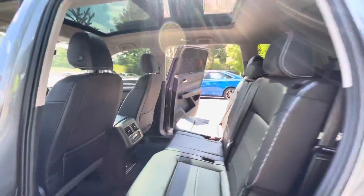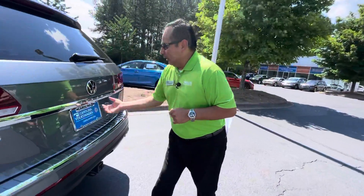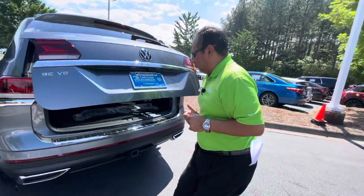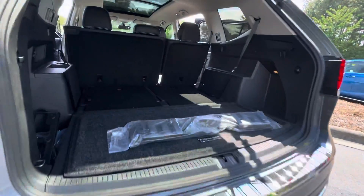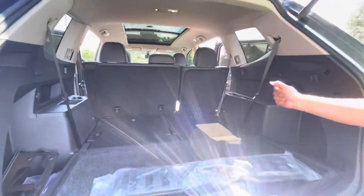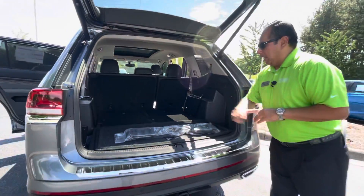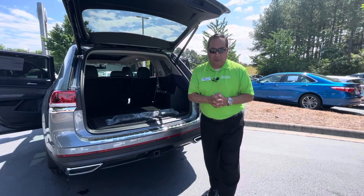Thank you, Venus — you're doing a fantastic job, I appreciate that. And also, if we come around here, power liftgate. There you go. Plenty of cargo space as you could imagine. The third row seats are folded down, but this is just to give you an idea and a preview of what you will see later on this afternoon.